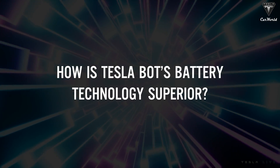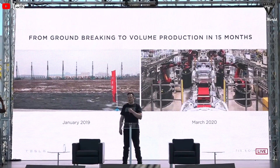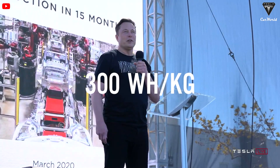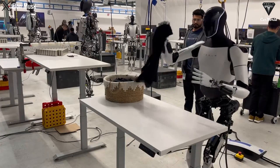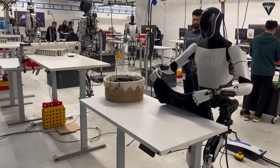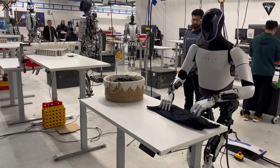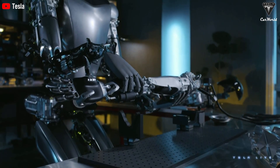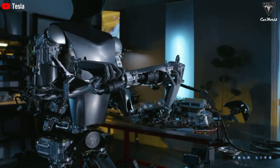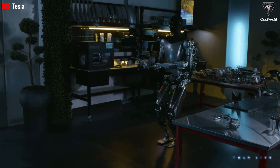How is Tesla bot's battery tech superior? Tesla's latest battery tech for Optimus is nothing short of a powerhouse — energy density at a whopping 300 watt-hours per kilogram, surpassing the industry average of 200 watt-hours per kilogram. That means longer run time without adding extra weight, so Optimus can keep going without needing a pit stop. The advanced actuators also cut down on power usage — linear actuators are super efficient, reducing energy needs while powering its arms and legs.